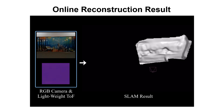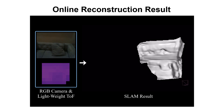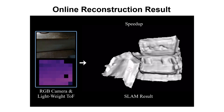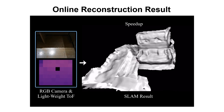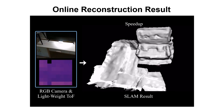We now show the running process of our SLAM system. Our method takes color images and depth distribution signals from a lightweight ToF sensor as input and recovers accurate camera pose and dense geometry. Although the raw signal from the lightweight ToF sensor has extremely low resolution and high depth uncertainty, we can produce accurate dense geometry and camera tracking.